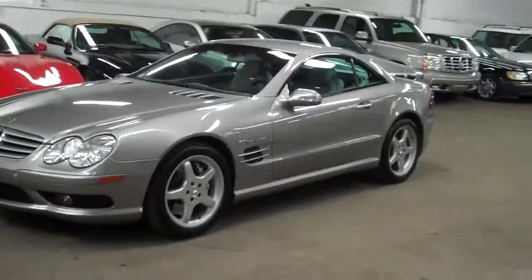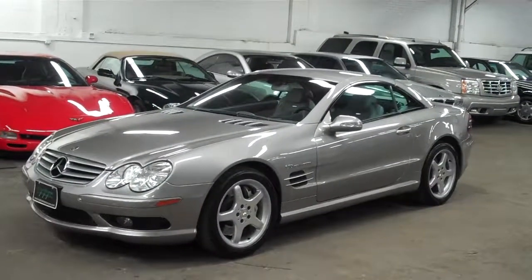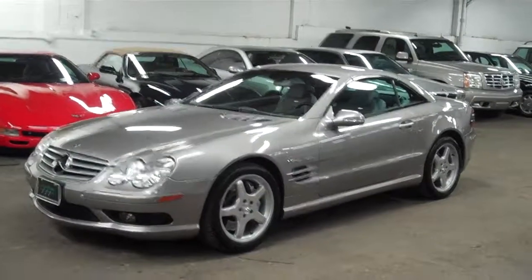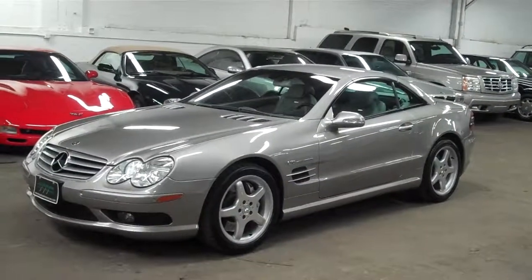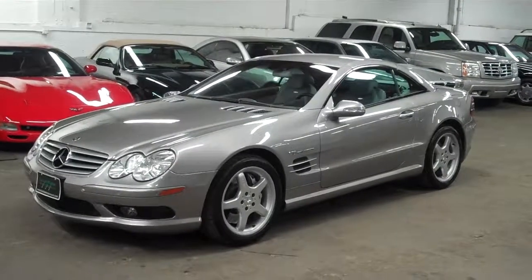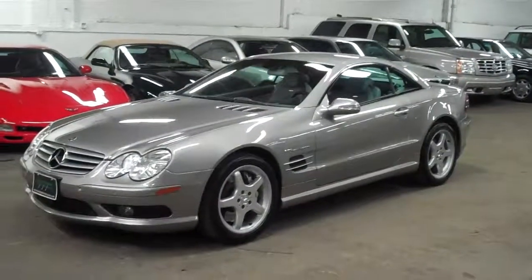Our website is lewisfrankmotorcars.com — there you can see 120 pictures of each vehicle we have in inventory. Our phone number is 781-771-8722. Thanks for taking the time to take a peek at this car with us. It's really something special and I know the next owner will be very, very pleased. I'm Luis Marinello — thanks again, we will see you then.